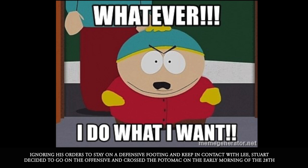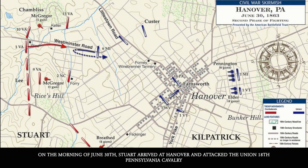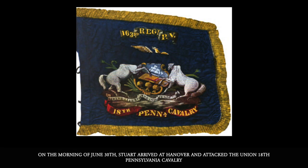Stuart encountered Union Major General Winfield Scott Hancock near Dranesville at Rowser's Ford. Ignoring his orders to stay on the defensive footing and keep in contact with Lee, Stuart decided to go on the offensive and cross the Potomac on the early morning of the 28th. There he arrived at Rockville, Maryland and captured a large Union supply train, further delaying his progress.